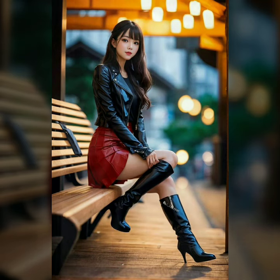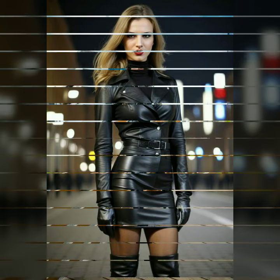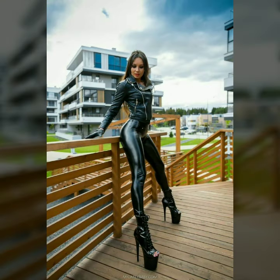Welcome to our video on the world of latex, where fashion meets boldness and confidence. Leather fashion has been making waves, combining the glossy finish of latex with the luxurious feel of leather for an unforgettable look. In this video, we will explore various styles and how they can suit different occasions and personalities — from sleek body-hugging designs to eye-catching brightly colored pieces that show off a playful side. There is something for everyone.